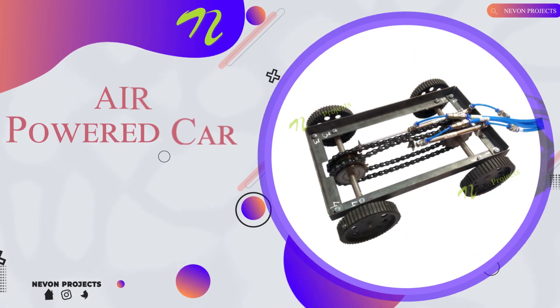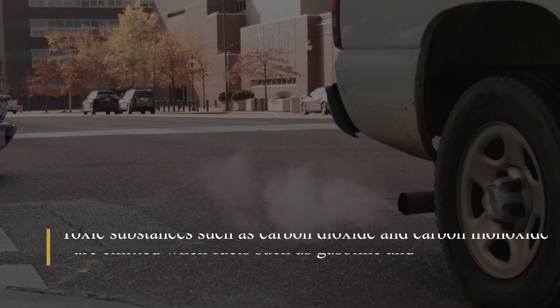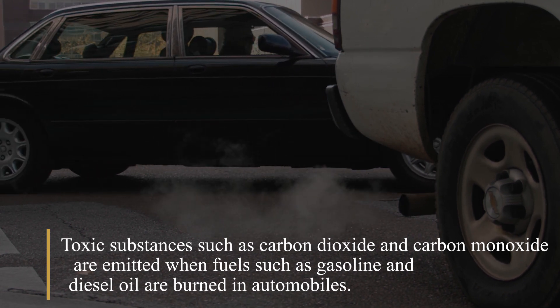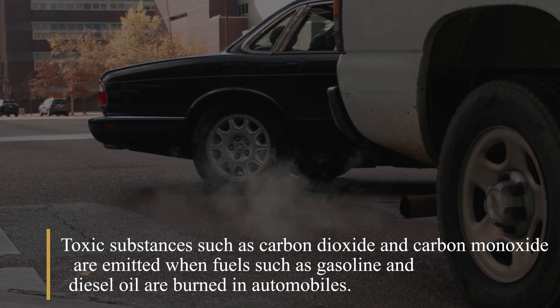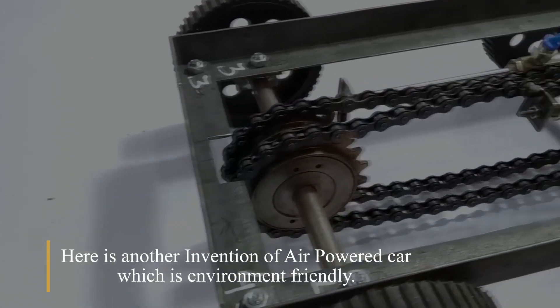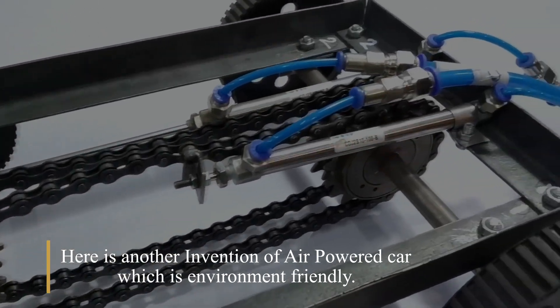Air powered car. Toxic substances such as carbon dioxide and carbon monoxide are emitted when fuels such as gasoline and diesel oil are burned in automobiles. Here is another invention — the air powered car, which is environment friendly.